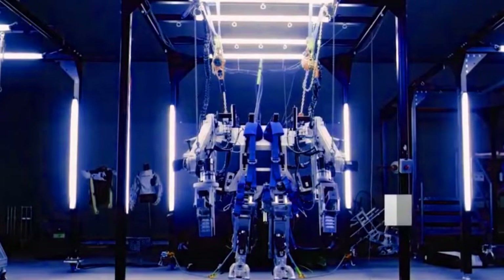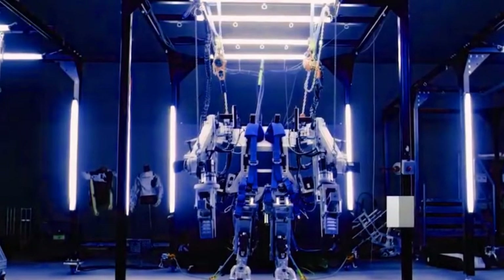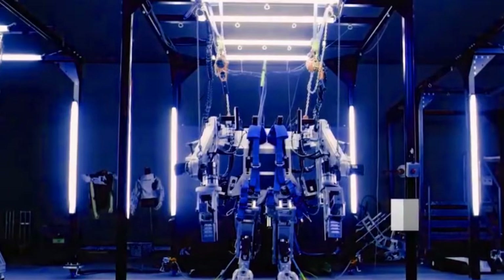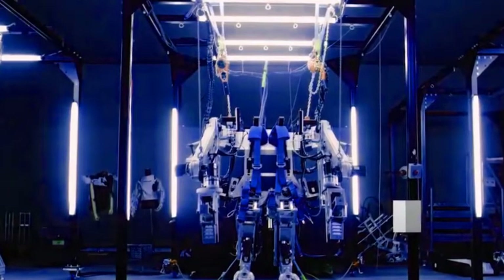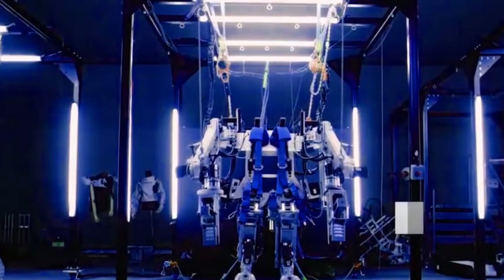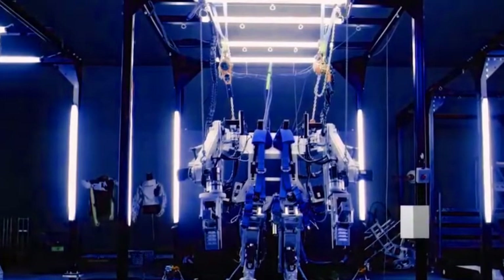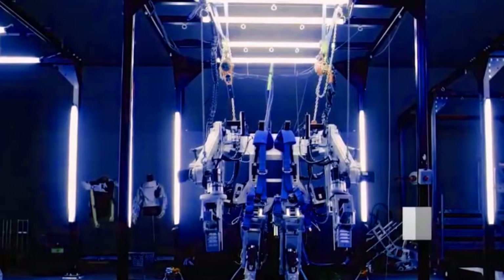The firm said the suit is designed to sense when the wearer lifts or holds something heavy, which triggers its motors, according to Wired. The suit raises your upper body while simultaneously pushing on your thighs, which is said to reduce physical stress. It has an automatic assist mechanism and a battery that lasts eight hours.